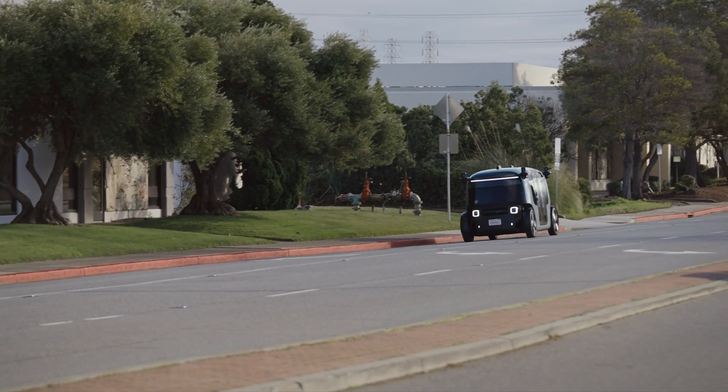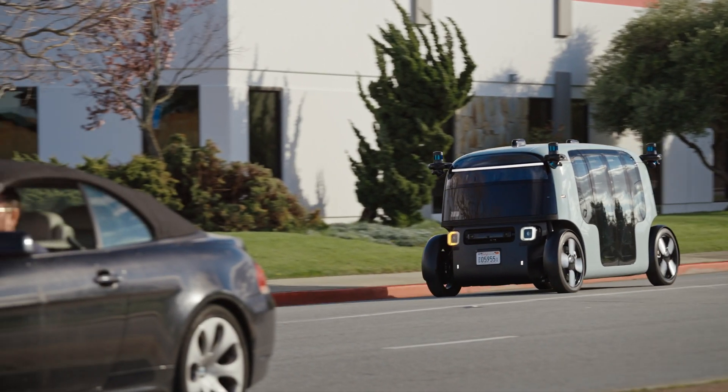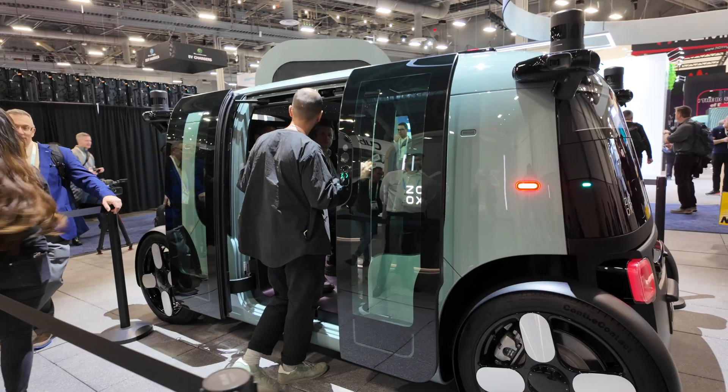What does it cost? Do we need an app? Yes, you would download the Zoox app, tell us where you want to go, and we price it based on the distance and location. It should be a little bit cheaper than what you pay right now in rideshare.